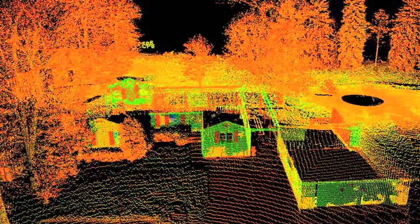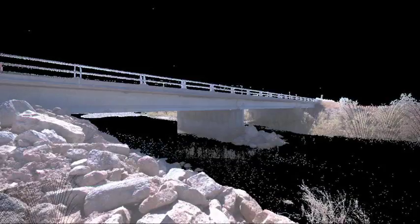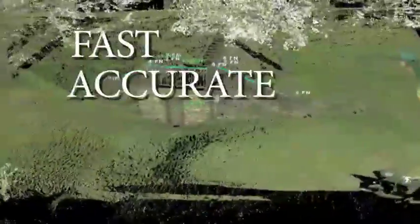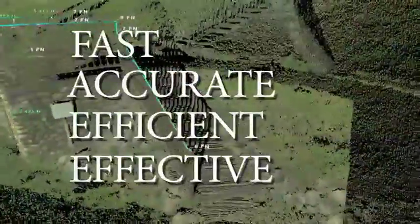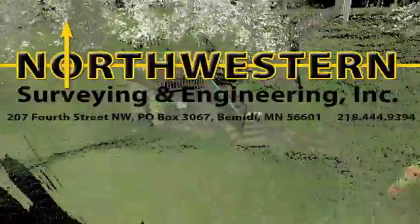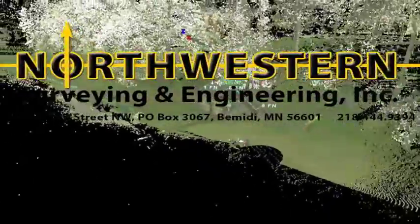From your backyard landscape or home remodel to major civil engineering projects, let Northwestern bring the power of high definition laser scanning to your next project. For fast, accurate, efficient, and effective results, trust Northwestern Surveying and Engineering — the professional, affordable choice.